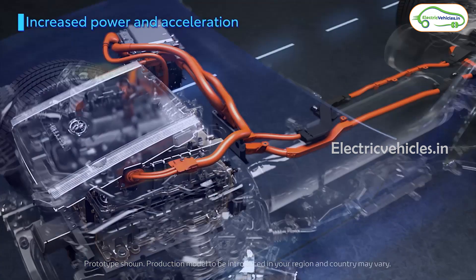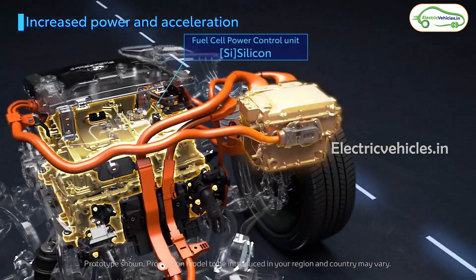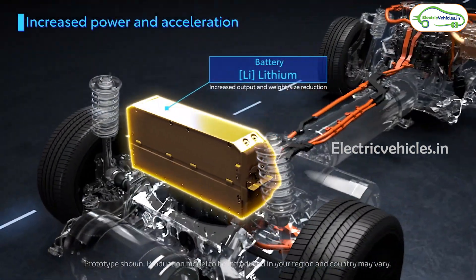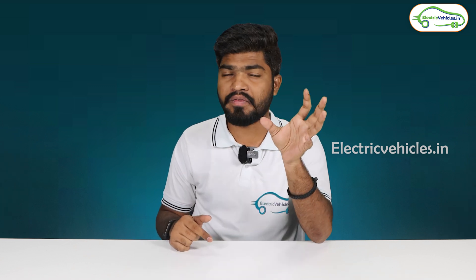When it comes to negatives, the main negative is cost. Compared to ICE vehicles, electric vehicles are already somewhat expensive due to the electric motor and lithium-ion battery. Hydrogen vehicles have an electric motor, an auxiliary battery, a fuel cell, and a hydrogen tank — so combining all these makes the hydrogen fuel cell vehicle more expensive than an electric vehicle.